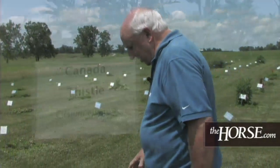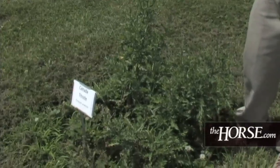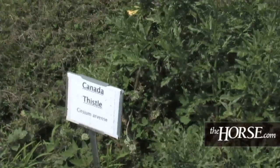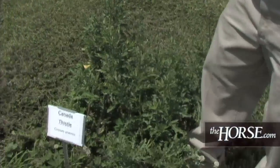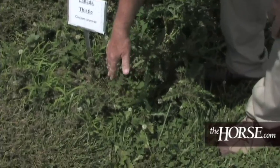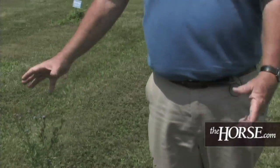One of the ones that gives us the worst time in central Kentucky is Canada thistle — it's one of the world's worst weeds. This thistle doesn't get much taller than this in our pastures, has much smaller flowers and a more compacted area. But the biggest difference is this plant is a perennial. It not only reproduces from seeds but has an extensive underground root system and just continues to expand. You can see these plants are all interconnected underneath the soil — this one over here just keeps expanding out.